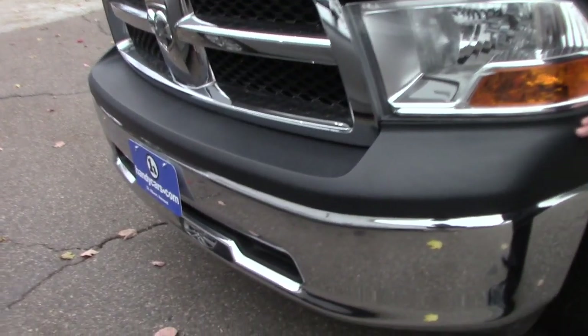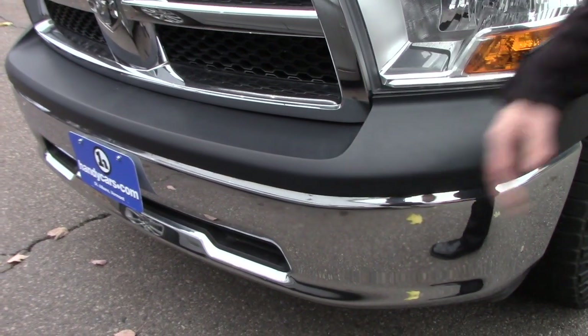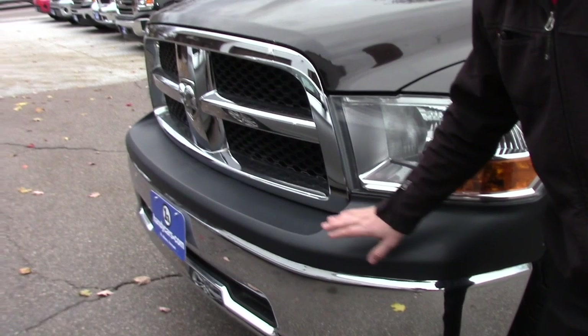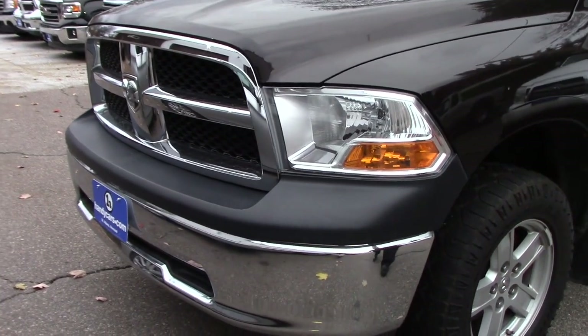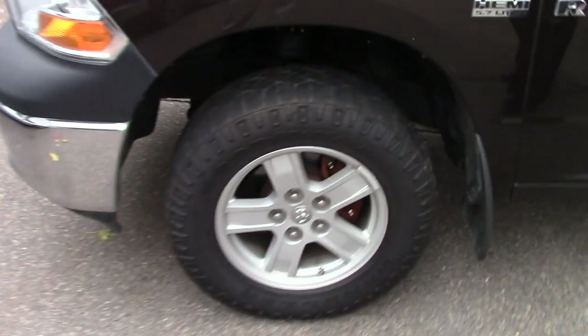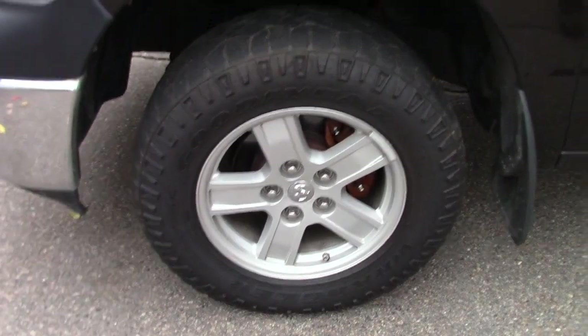The front bumper here is a flat black — I'm assuming the previous owner replaced this part. Nice chrome front and rear bumper, with aftermarket Goodyear all-terrain tires and mud guards.